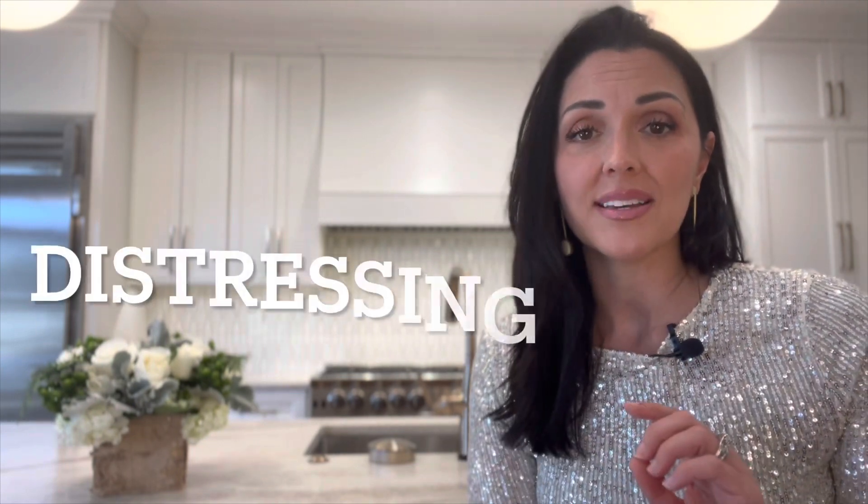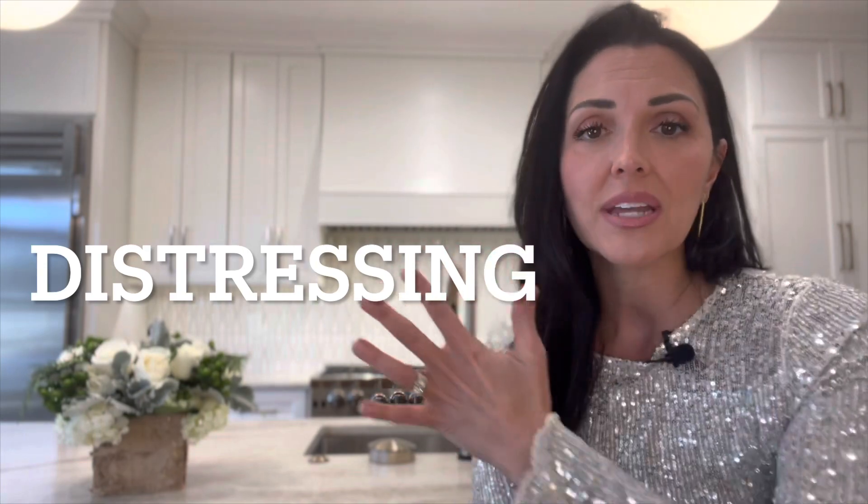Mistake number three is distressing things. Gone are the days of distressing all your cabinets and making everything look worn and aged. It's still beautiful to have maybe a 100-year-old aged mantle, but we don't need to distress the whole fireplace around it. Same goes for rock, stone, and brick. Clean, fresh, modern lines are wonderful as we head into 2023.